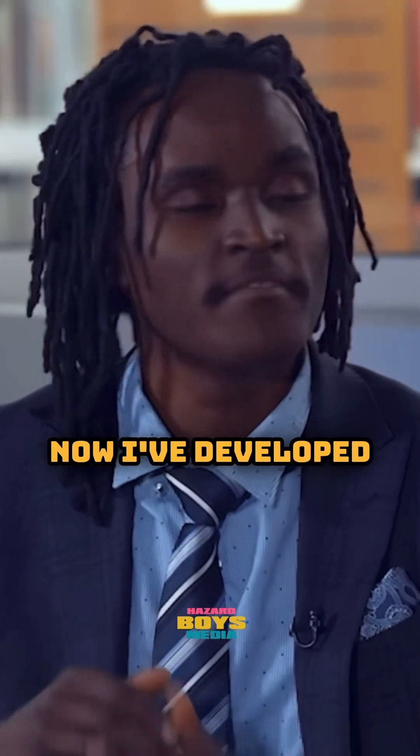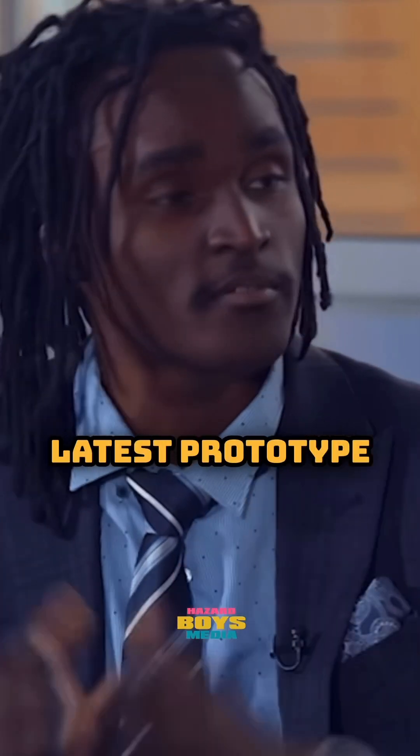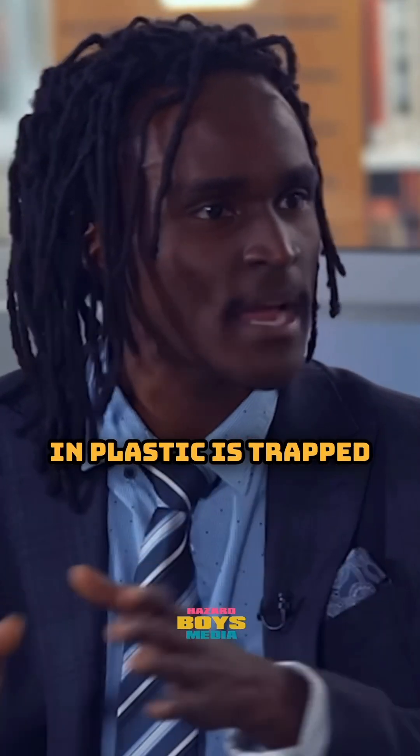Over the past almost five years I've developed five prototypes, and they go by Mark 1, Mark 2, Mark 3, Mark 4, and my latest prototype is Mark 4.5.